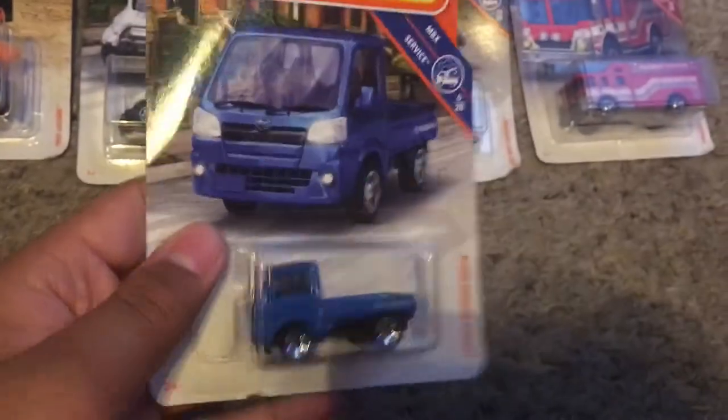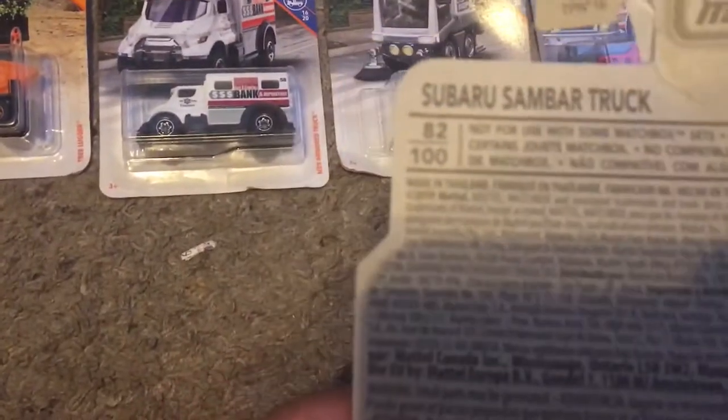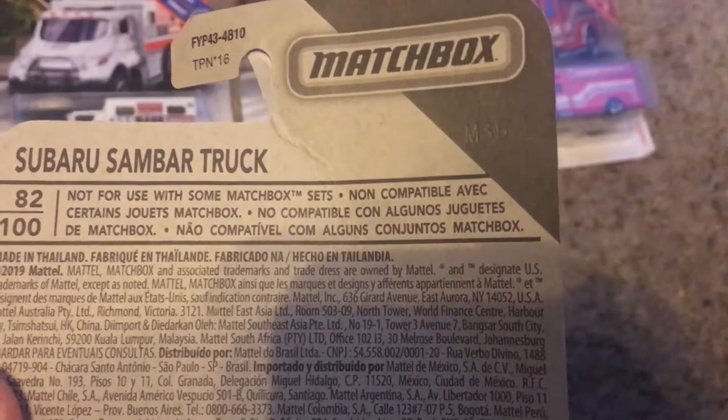This is a new model for 2019 — this is the Subaru Sandbar Truck. This is from MBX Service. This is number 6 out of 20, and it's number 82 out of 100. I think there's the Subaru trademark right there. There's a code right there: M35.